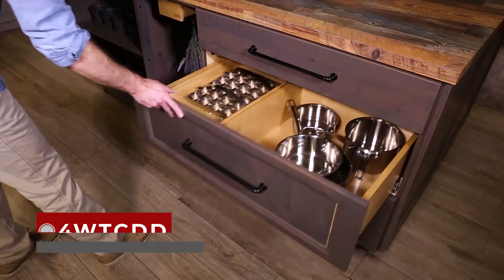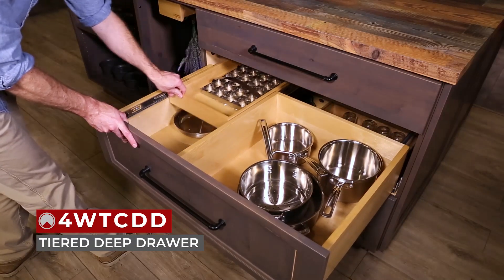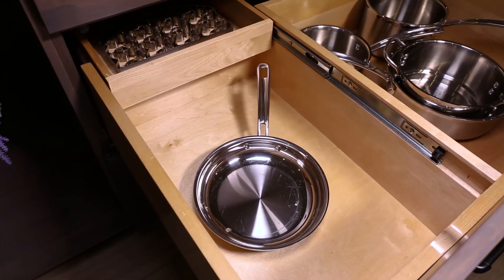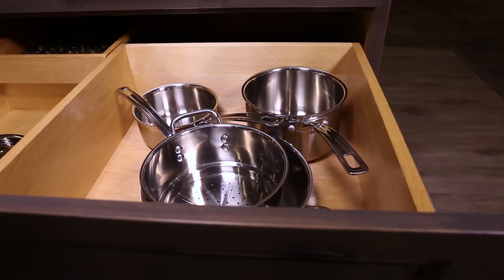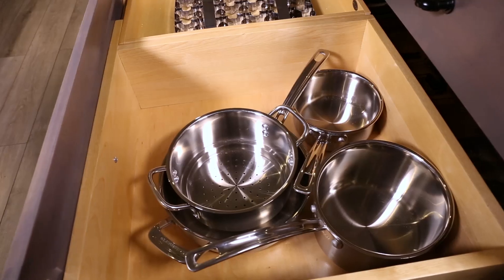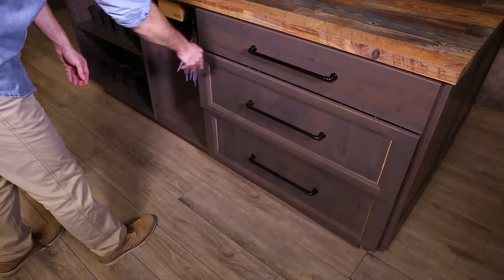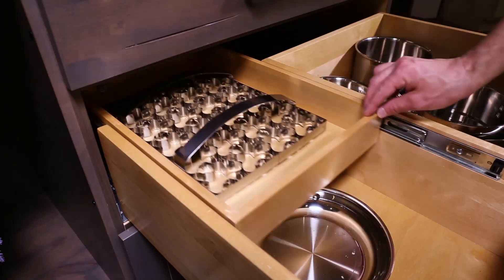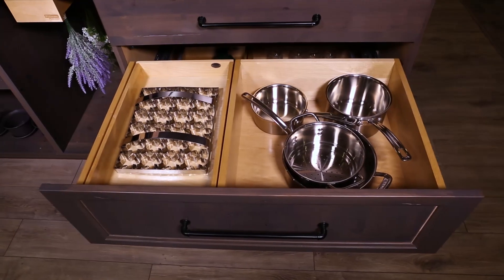Finally, our 4W TCDD Series tiered deep drawer allows you to enjoy ample space and doubles your storage in the tiered section while still providing plenty of space for those taller items. Designed for deep 30-inch and 36-inch base cabinet drawers, this drawer system is available with tandem BlueMotion soft close slides and features two levels of storage, three compartments, and natural maple construction with a semi-gloss finish.